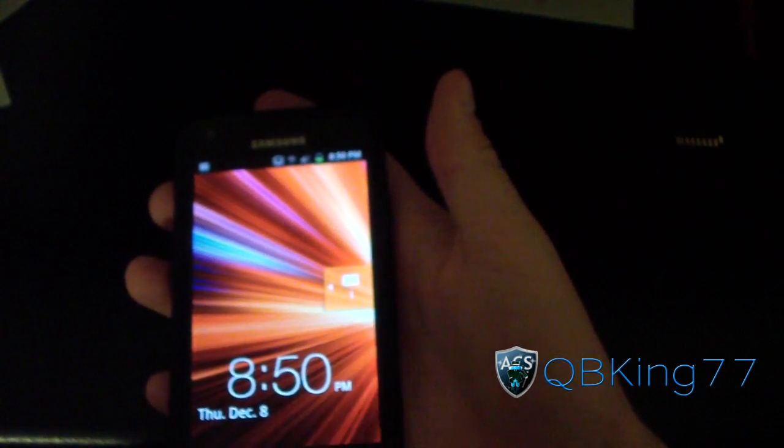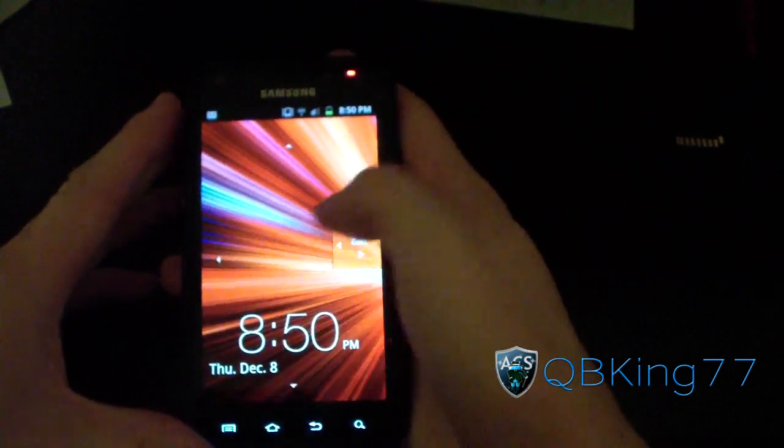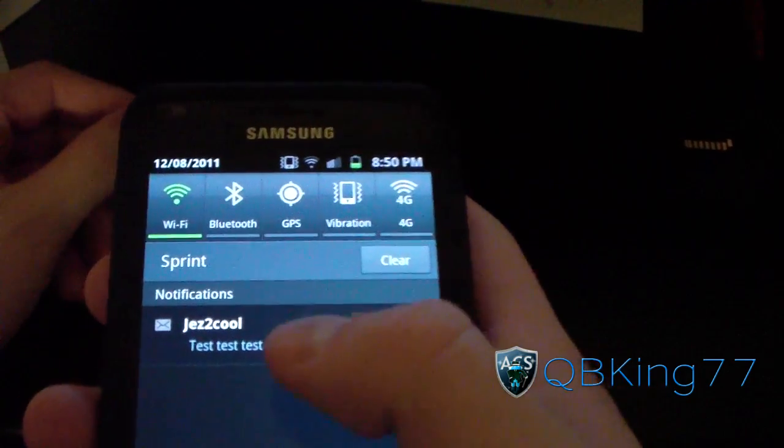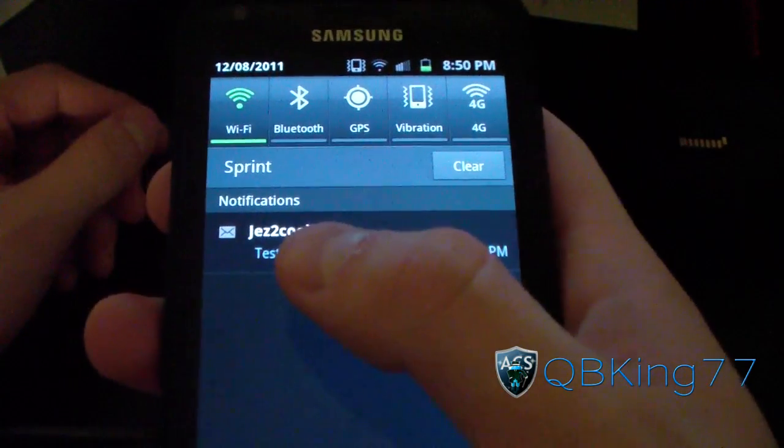As you can see, I have an unread text message up in the top. If I unlock it and swipe down from here, I got a text from my man Jez2Cool, who did point this out to me.